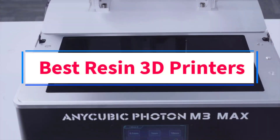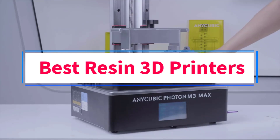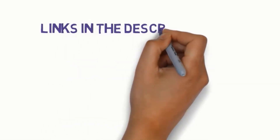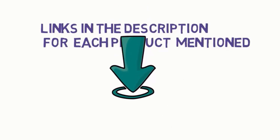Are you looking for the best resin 3D printers? In this video, we will look at some of the 8 best 3D printers on the market. Before we get started, we have included links in the description, so make sure you check those out to see which one is in your budget range.